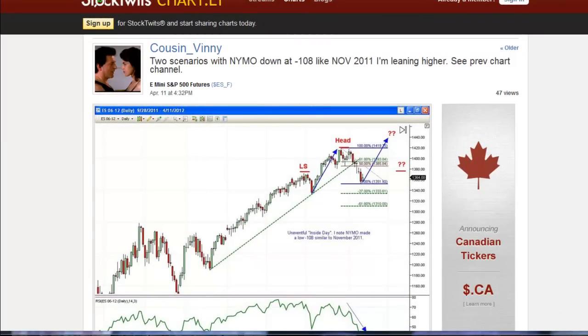Hey traders, it's Wednesday the 11th of April with a quick look at the ES Mini and also the trades that we took today and why we did same. A couple of people asked me to do a quick video, which is what I'm going to do.